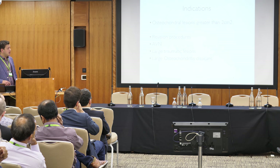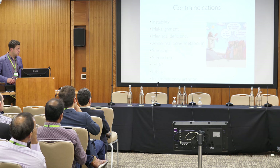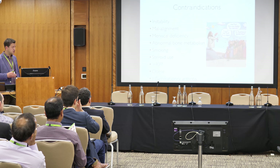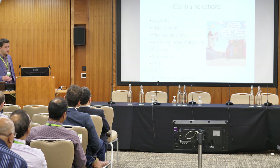Contraindications are the same as for all cartilage procedures: instability, malalignment, meniscal deficiency, and abnormal bone metabolism — because non-union is one of the biggest concerns. Smoking, given how expensive this procedure is, I would say is an absolute contraindication in this scenario.